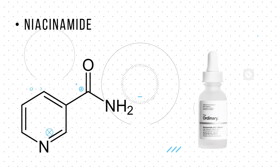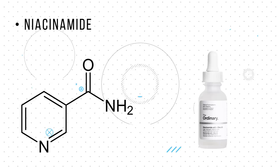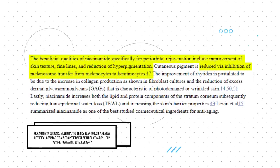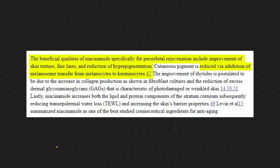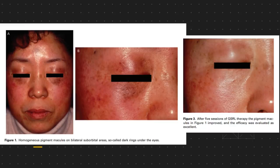Next is Niacinamide, which is another name for vitamin B3. This ingredient works wonders on dark circles by increasing collagen production and reducing skin inflammation. Pilkington and colleagues found this to be especially good at periocular rejuvenation, with marked improvements in texture, a reduction in fine lines and hyperpigmentation. However, a technicality is that this research refers to melanocyte dark circles, which are your typical sunspots, and not vascular dark circles, which are more of your eye strain and fatigue dark spots.